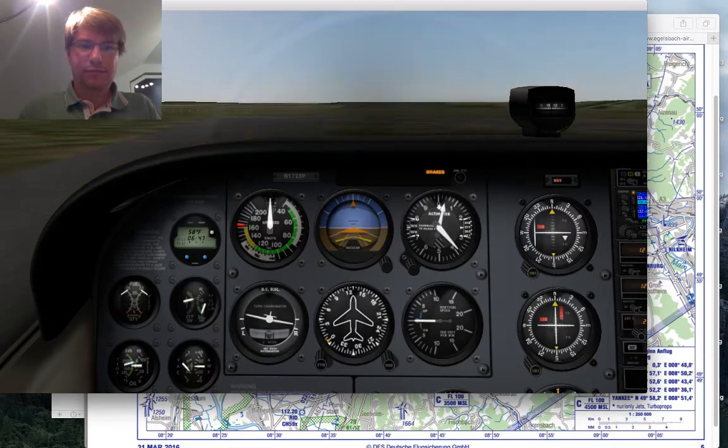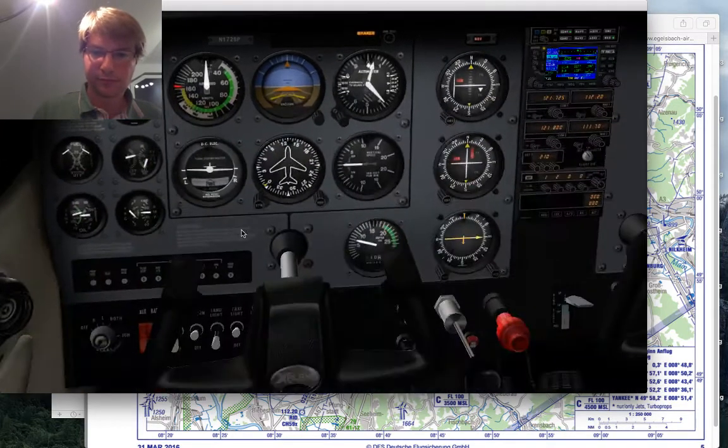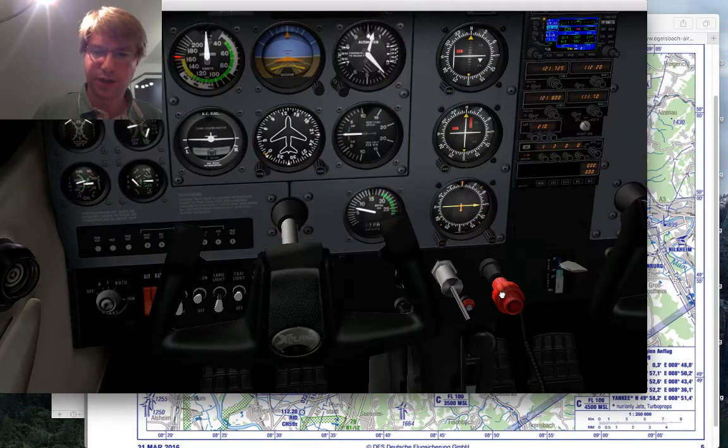Alright, set the brakes and do our run-up. Mixture goes full rich, 1,700 RPM.